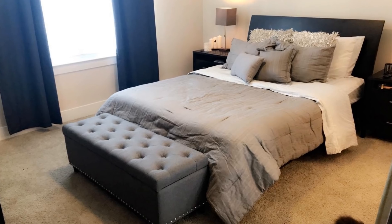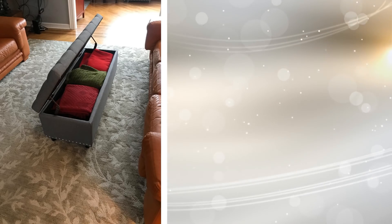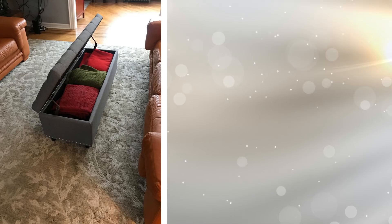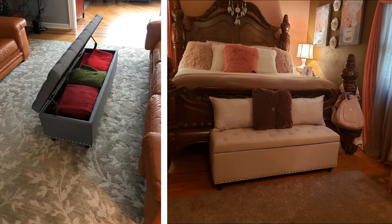2. It might seem like an old idea to have a bench at the end of your bed, but don't scoff at it. Not only is this a bench for you to sit on while pulling your shoes on in the morning or taking them off at night, but you can also have a bench that allows you to store pillows, blankets, and more. It also adds great decor to your small bedroom.